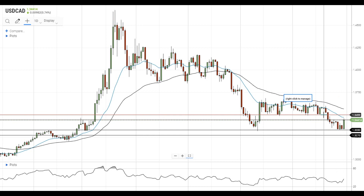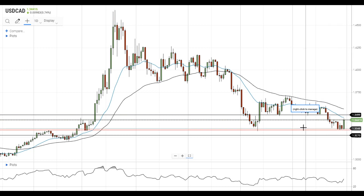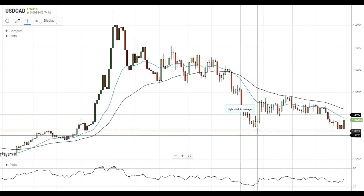On the support side, the pair has recently found support at 1.3330, just below the low of the previous downside move at 1.3315.